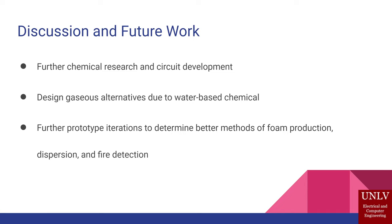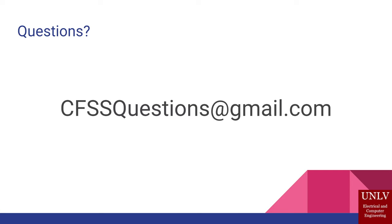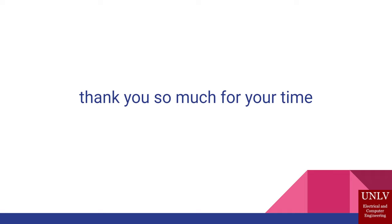For future work, we would want to explore less water-based solutions that can work in colder environments, and build a better standalone system with improved fire detection and more sensors. If you have additional information about our team, or want to see videos and interviews we did with firefighters, you can check those out. Thank you for your time.